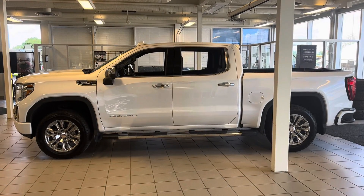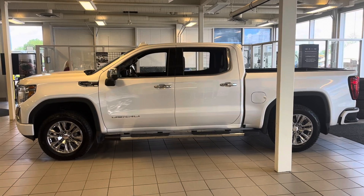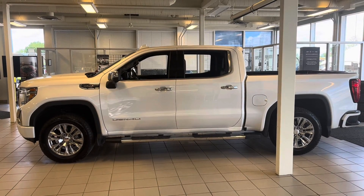Hey folks! Here we're looking at a pre-owned 2021 GMC Sierra 1500 Denali.